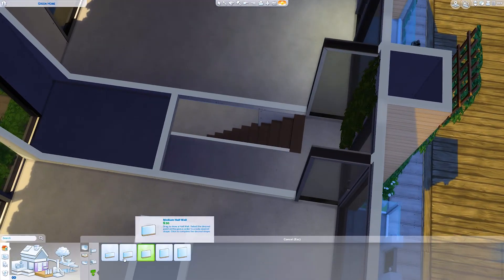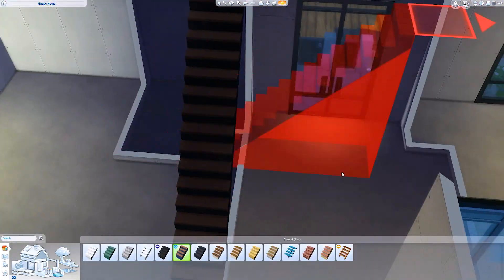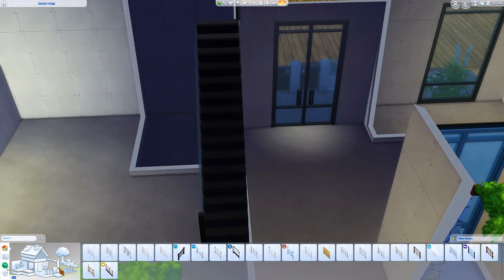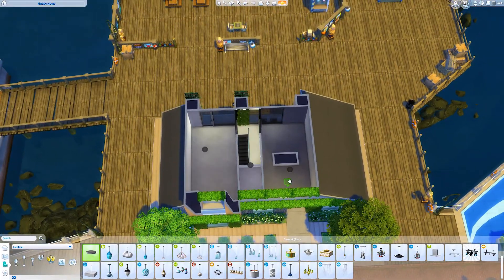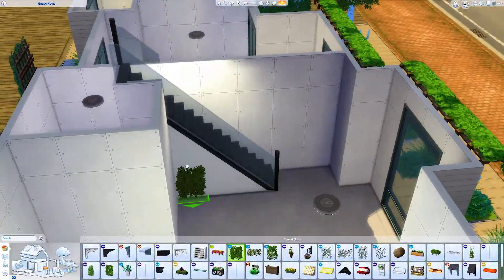I wanted to mimic that, and I wanted to really bring the exterior inside the house. So there's a lot of ivy in this house, a lot of green walls, a lot of plants. I've tried to make it look not completely neutral — there's quite a bit of orange throughout the house, and I do love orange, it's one of my favourite colours.